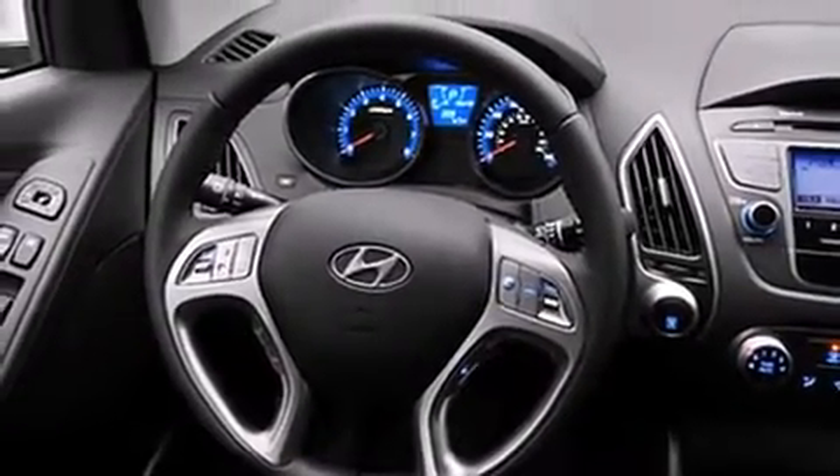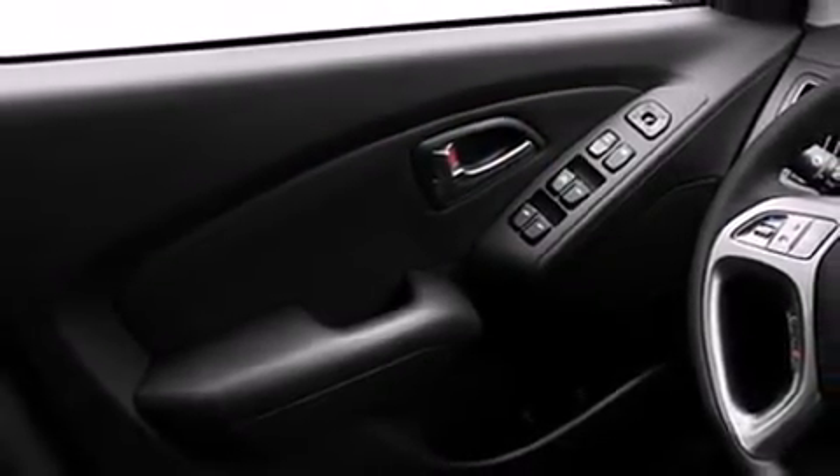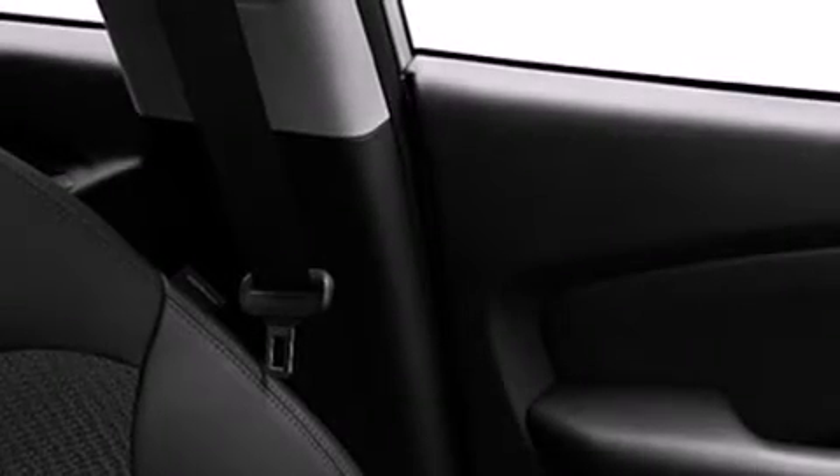All of the premium features expected of a Hyundai are offered, including a rear window wiper, adjustable headrests in all seating positions, remote keyless entry, and one-touch window functionality.